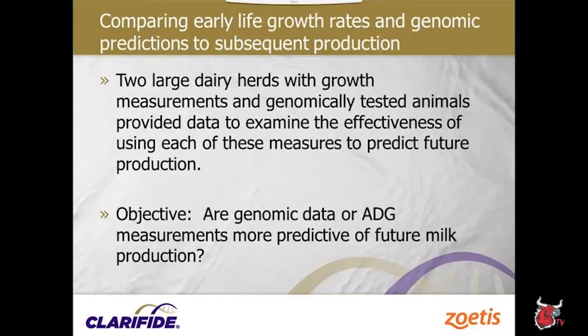Evaluating pre-weaning and pre-breeding average daily gain versus milk production, heifers produced approximately 1,800 pounds more milk in the first lactation for every pound increase in pre-weaning average daily gain. Average daily gain is important — it stresses the need to raise healthy calves to maximize genetic potential. But with genomic data, can we do a better job predicting which animals will produce more? Some advertisements suggest growth rate may have more effect on milk yield than genetic selection for production.